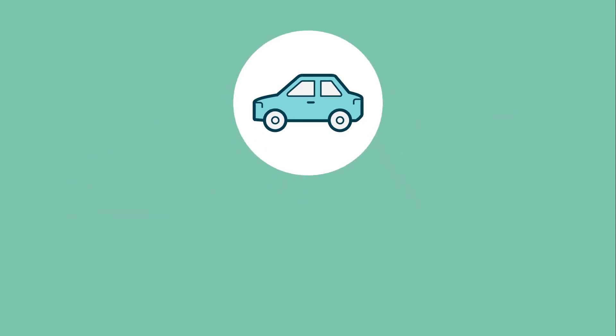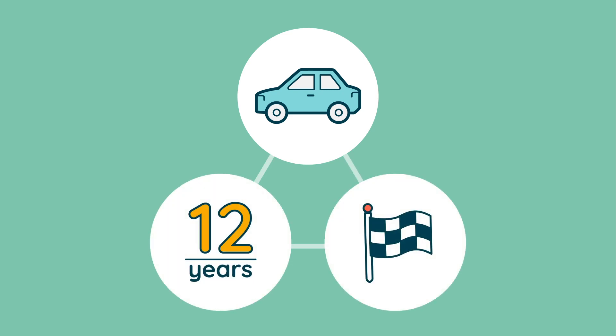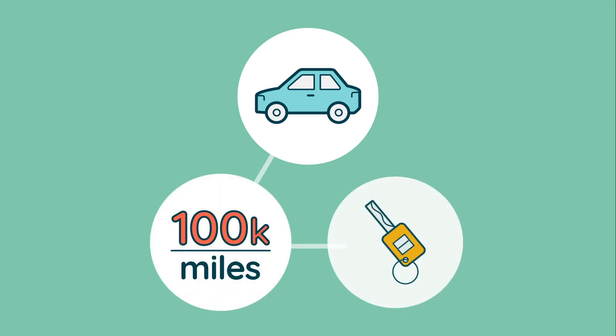In general, you will need to look for a car that will be no more than 12 years old at the end of the proposed finance term. The car must also have no more than 100,000 miles on the clock at the start of the agreement.